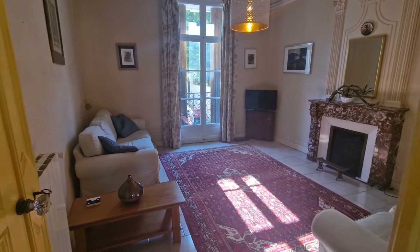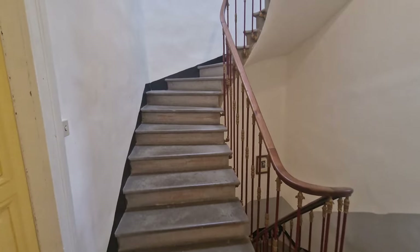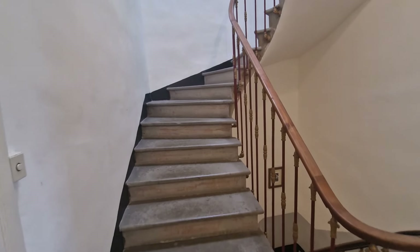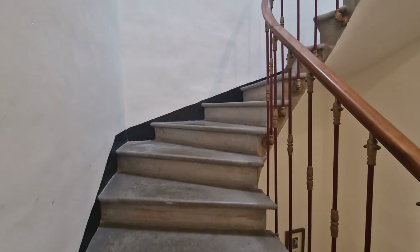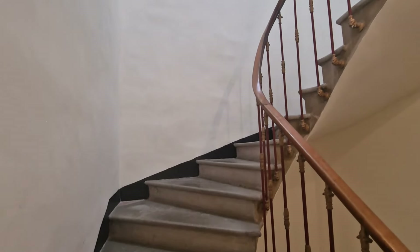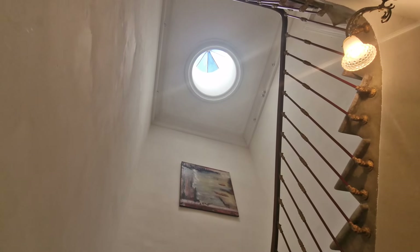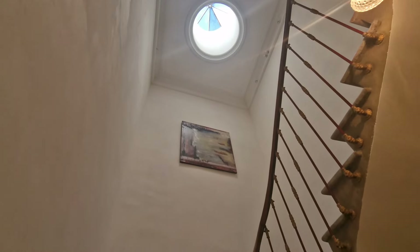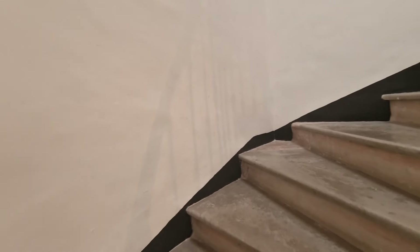So that's the first floor — you've got the kitchen, the dining room, and essentially two bedrooms if you wish, or a sitting room and a bedroom. As you go up the stairs, I want you to see the ceiling — there's a glass dome up there, how gorgeous is that? You've got original wrought iron railings and stone steps leading up to the main bedrooms.